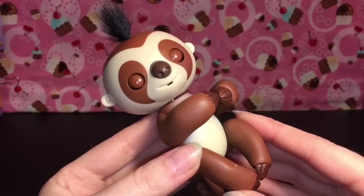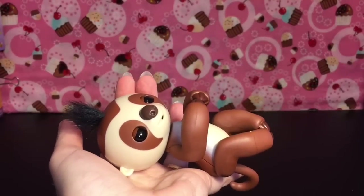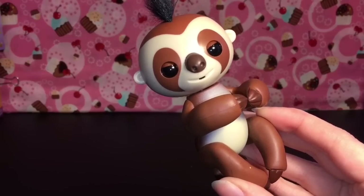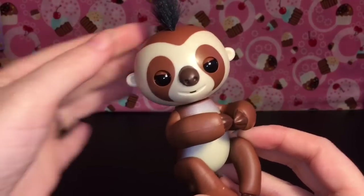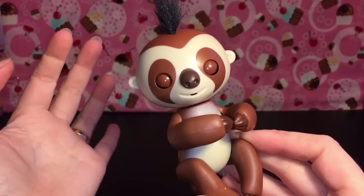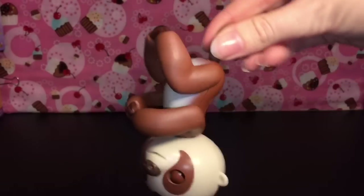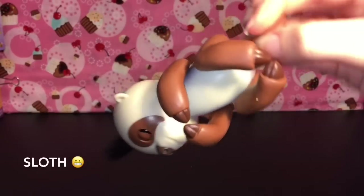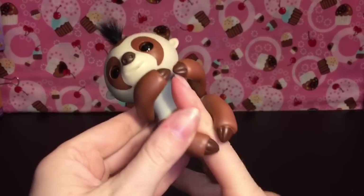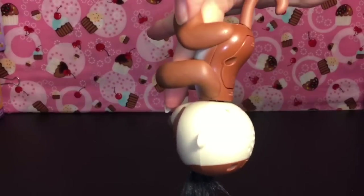Oh, he gets sleepy - you can kind of cradle him. Oh, he opened his eyes though - did I wake you? Let's pet his head. He has two sensors you can hold down. So cute - little playful monkey!